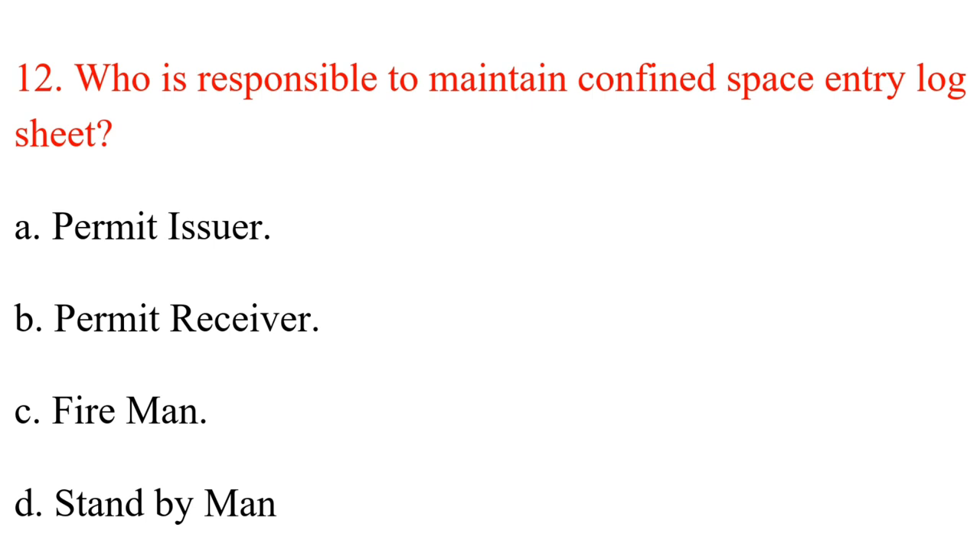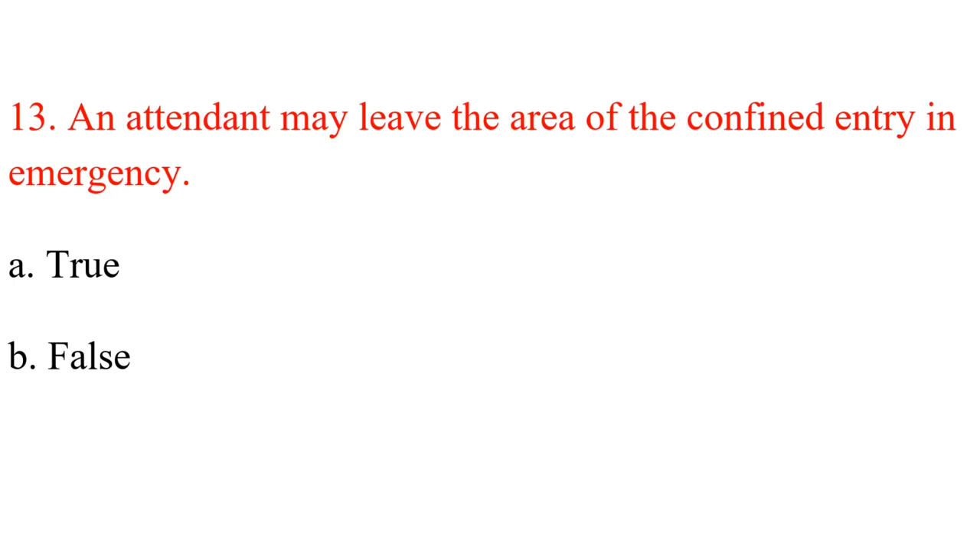Question 12. Who is responsible to maintain the confined space entry log sheet? A. Permit issuer. B. Permit receiver. C. Fireman. D. Stand by man. Answer: D. Stand by man.